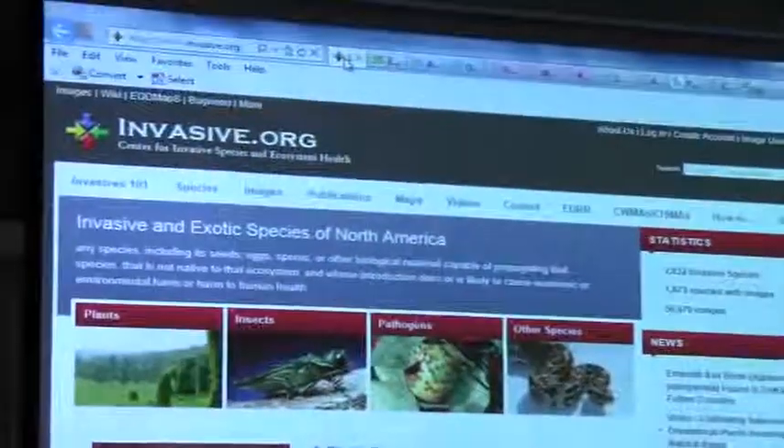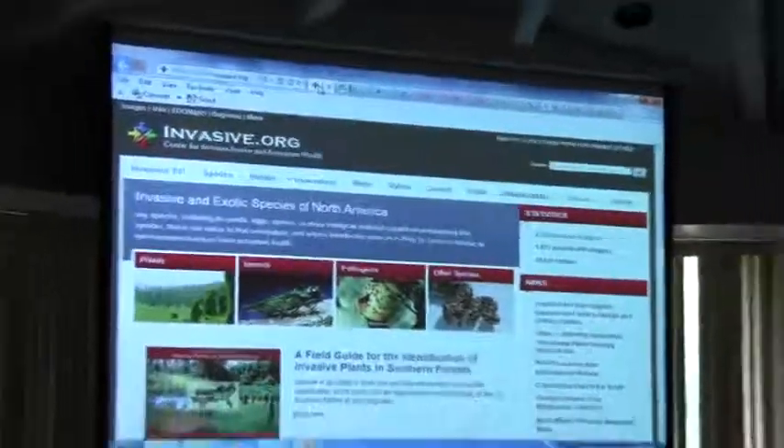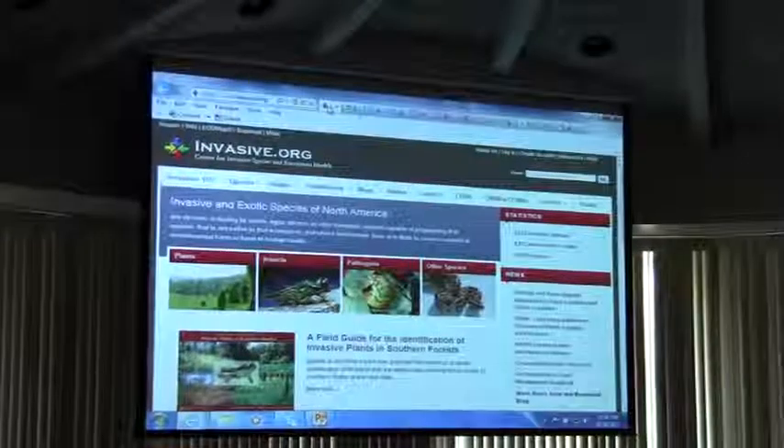Invasive.org has information on many different types of invasive organisms. There are plants, animals of all kinds including insects, mammals, fish, the big wonderful snakes we have down in the Everglades in Florida — all different kinds — and pathogens as well.